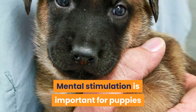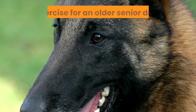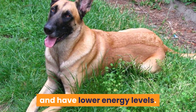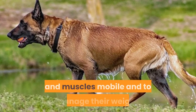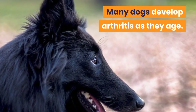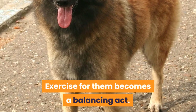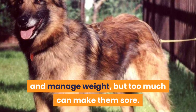Mental stimulation is important for puppies and can tire them just as much as physical activity. As a dog gets older, they become less active and have lower energy levels. However, it is still important that they remain reasonably active to keep their joints and muscles mobile and to manage their weight. Many dogs develop arthritis as they age, and Belgian Shepherds are also a breed prone to hip dysplasia. Exercise for them becomes a balancing act — it is important to keep their joints mobile and manage weight, but too much can make them sore.